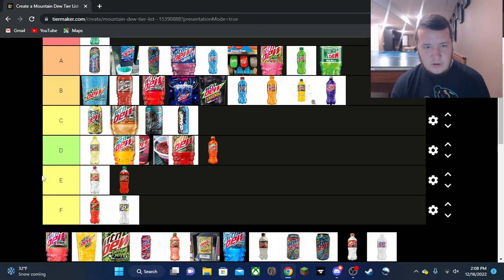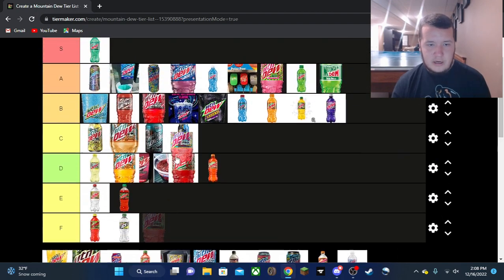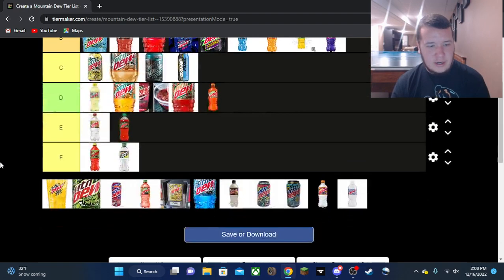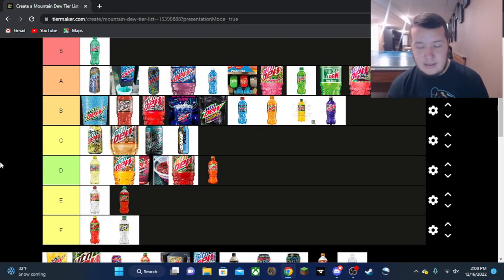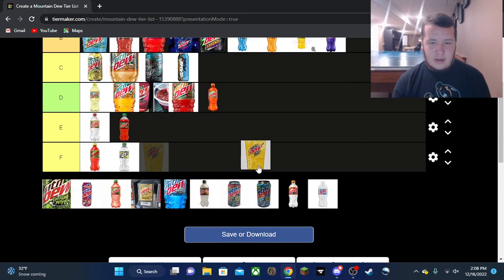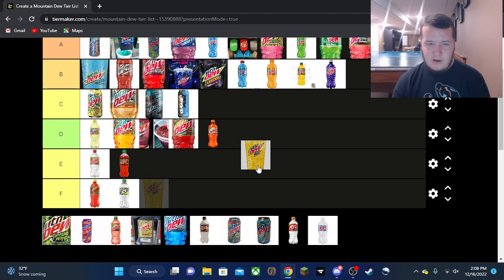Spark is going in A tier — definite amazing flavor. Really glad they decided to move that one to the 12-packs and bottles. Good idea, PepsiCo.